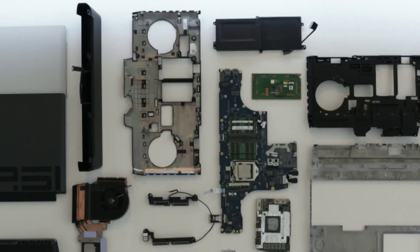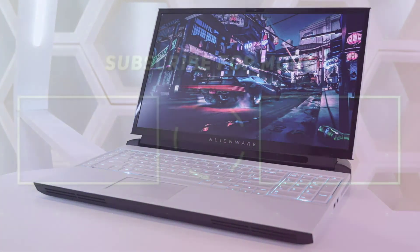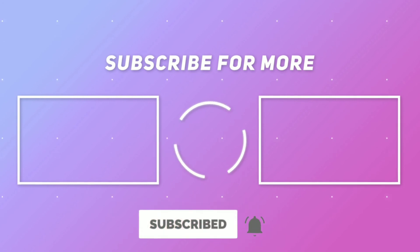Let me know what you think about this laptop in the comment section below. If you like this video, press the like button, and if you want to see more videos like this, don't forget to press the subscribe button and bell icon. I will see you in the next video. Thank you for watching.